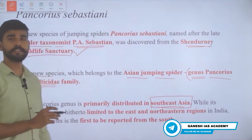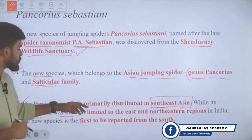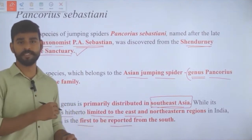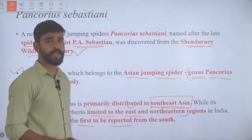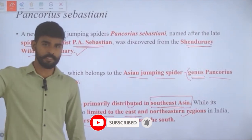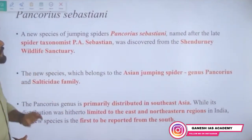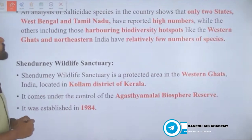The Panchorius genus is primarily distributed in Southeast Asia. Its distribution within India was earlier limited to the east and northeastern regions — states like Odisha, West Bengal, Bihar, and the northeastern states. It has now been found in southern India, specifically in Shendurne Wildlife Sanctuary of Kerala, which is why it is in the news.